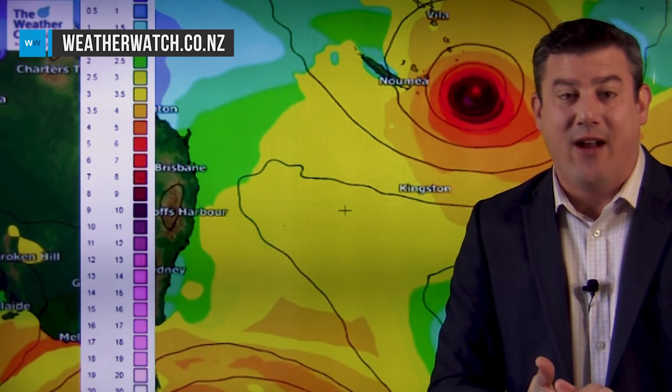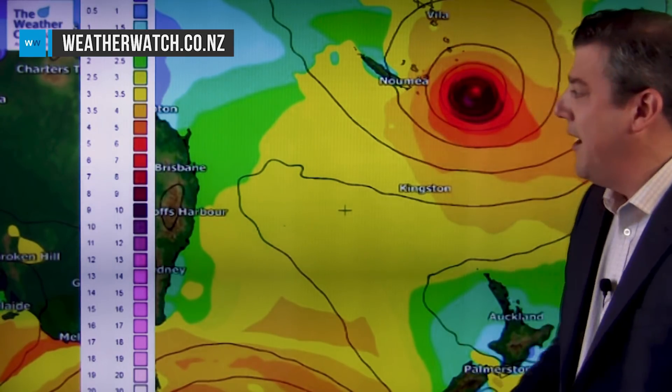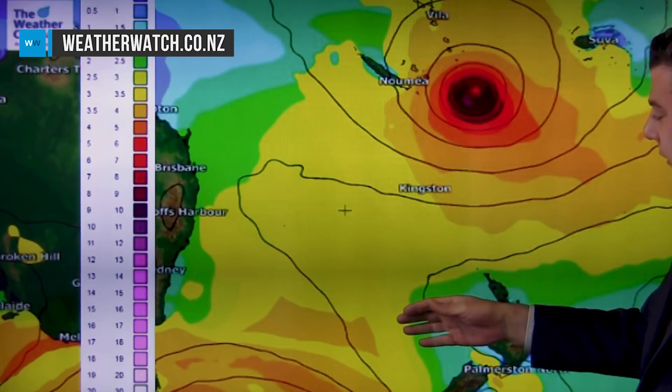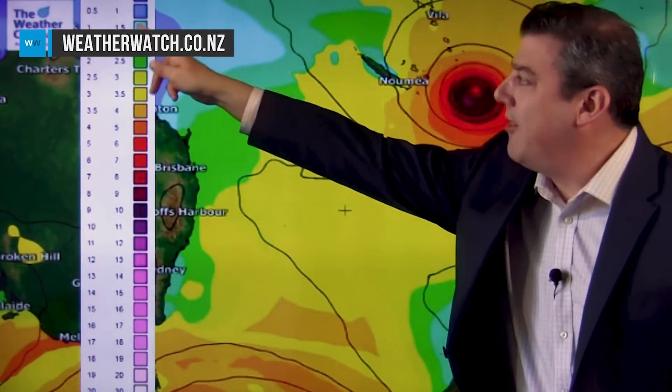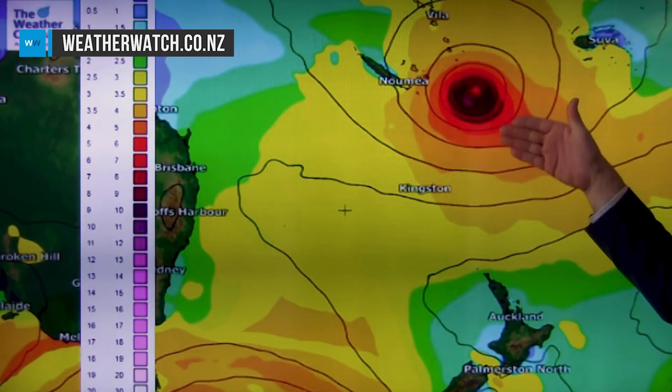It is still a serious storm. Looking at the wave forecast over the next few days, we're talking about 10 to 13 metre waves right around the centre. Further afield around the New Zealand area it's not as bad at the moment — one and a half to two and a half metre swells coming into the north — but this storm is now starting to affect marine conditions as well.